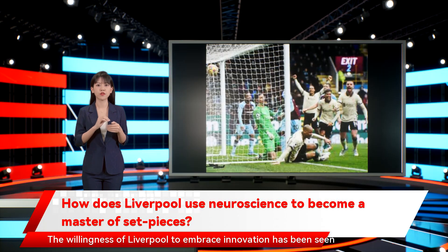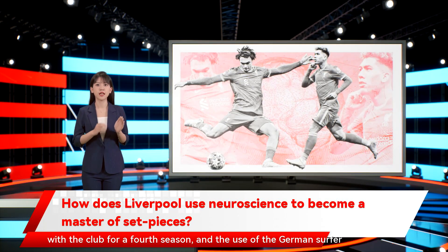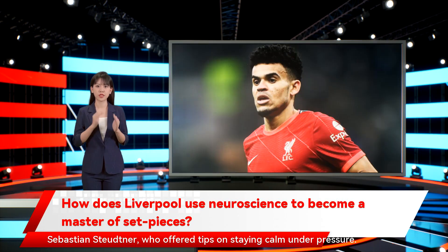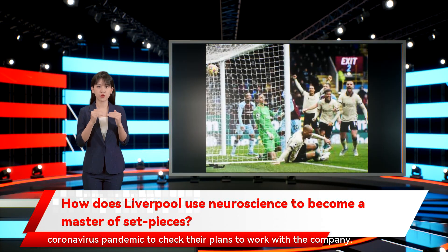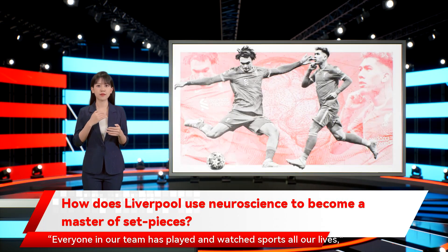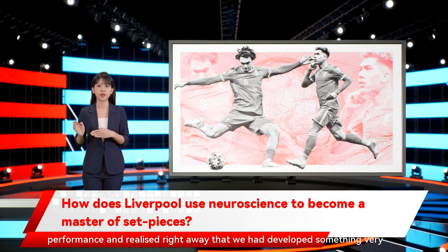The willingness of Liverpool to embrace innovation has been seen previously by the recruitment of throw-in coach Thomas Gronmark, working with the club for a fourth season, and the use of German surfer Sebastian Stuttner, who offered tips on staying calm under pressure. Liverpool's desire to harness marginal gains meant they had been looking to tap into the field of neuroscience previously, only for the coronavirus pandemic to check their plans. 'Everyone in our team has played and watched sports all our lives,' Haussler said. 'We knew the importance of the brain in relation to optimal performance and realized right away that we had developed something very special.'